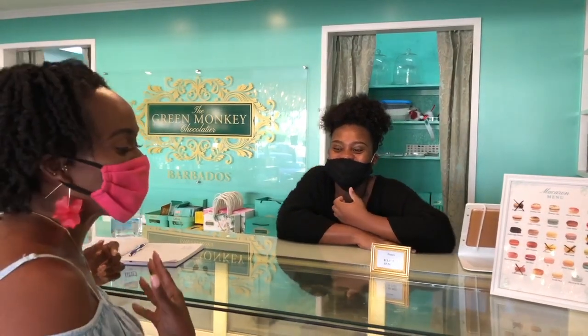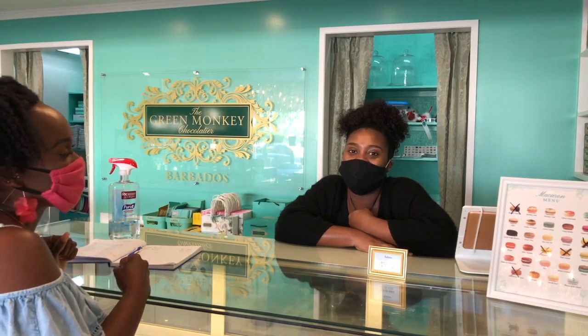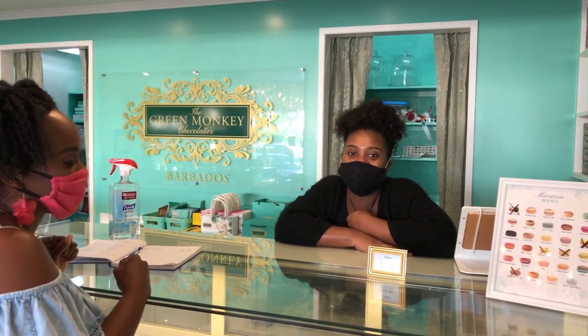Oh my gosh, really — my mouth is watering! Is this the only location or is there another? Other than Keyside here, we have one at the Langas Place Center in Holetown, St. James.